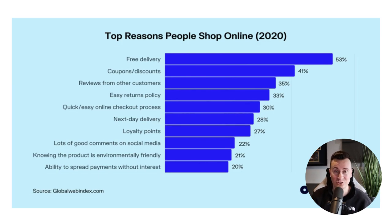Loyalty points is something I don't typically implement on my own stores. Lots of good comments on social media is a big one — social proof is super important, so try to get friends and family to leave reviews on your ads and posts. Knowing the product is environmentally friendly matters depending on what you're selling. And last but not least, the ability to spread payments without interest — with the way the world is going in 2023, having Klarna or an equivalent on your store is definitely a positive for your conversion rate.